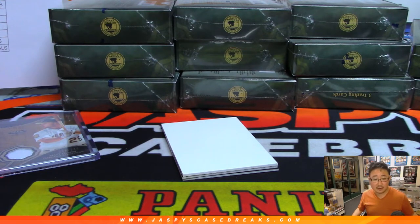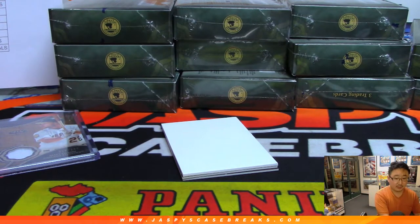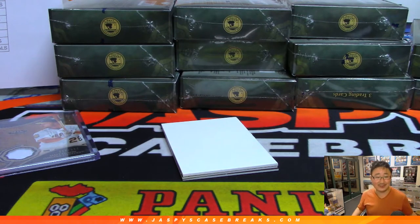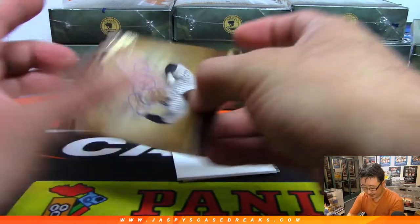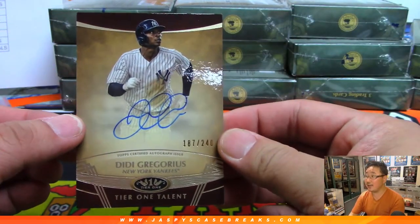Let's pick your team 5. We've had a few Mike Smiths — I've got to put California next to that Mike so it doesn't get confused with other Mike Smiths. All right, anyhow, our autographs. Auto 1 is Didi Gregorius to 240 for the Yankees.